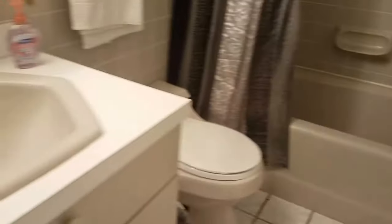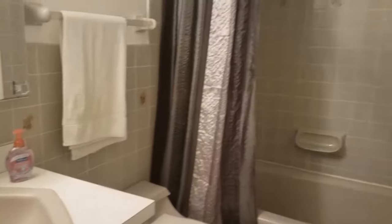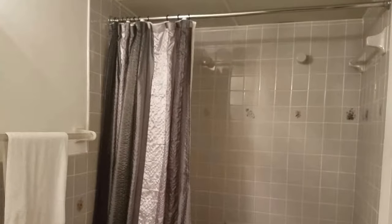Gray tub, gray tile, gray toilet. Even with the hexagonal sink, I shouldn't make fun of this — it's a decent bathroom for not being updated.